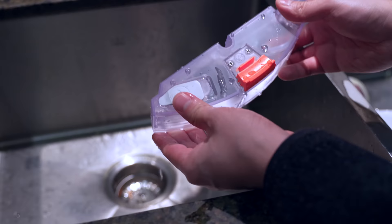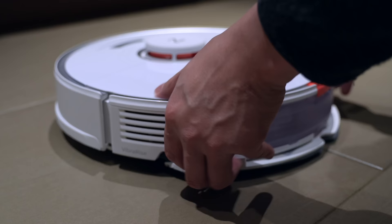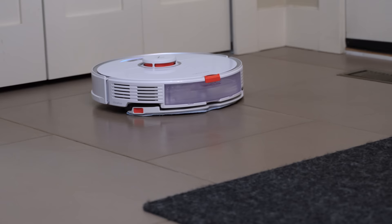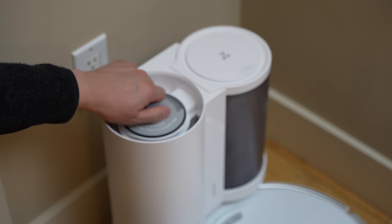I also set a no-go zone so it can clean under the media unit but avoid scratching my subwoofer on the floor. For cleaning, the S7 uses an all-rubber brush that's more durable, and the suction power is strong enough to get all the dust, food, and hair on the floor. Conveniently, it also mops the floor — it has a water tank and mop that attach to the back, and it's smart enough to recognize carpet and automatically lift the mop.